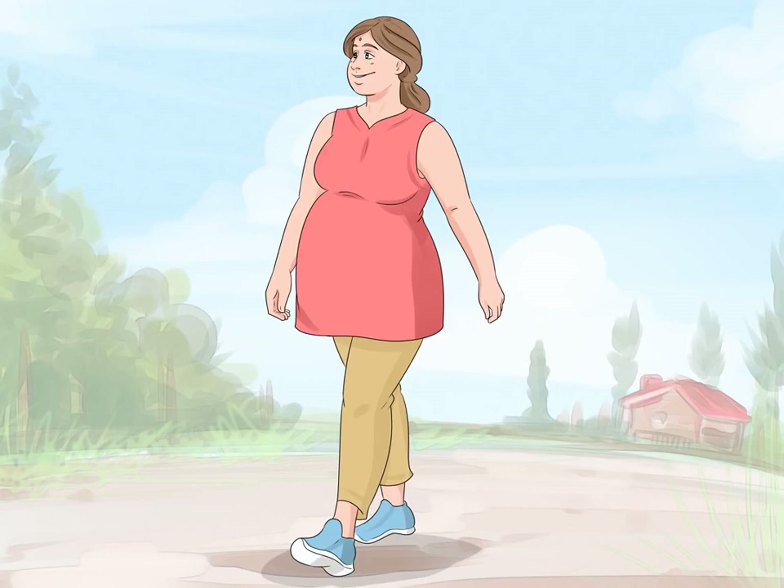Go for regular, easy walks. Take light to moderate effort walks of about 30 minutes on flat surfaces. Avoid stressing or straining yourself with things such as hills, even if you are excited to get labor started. Wear comfortable, supportive shoes to cushion your feet and legs from unnecessary strain.